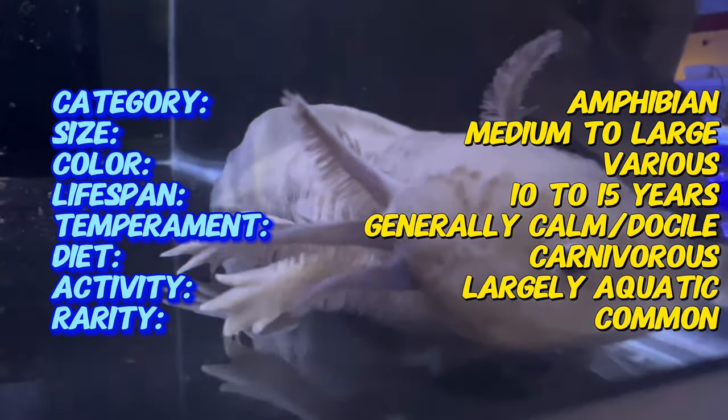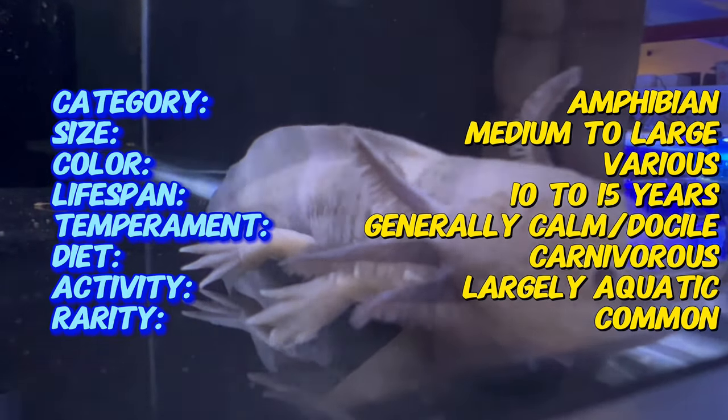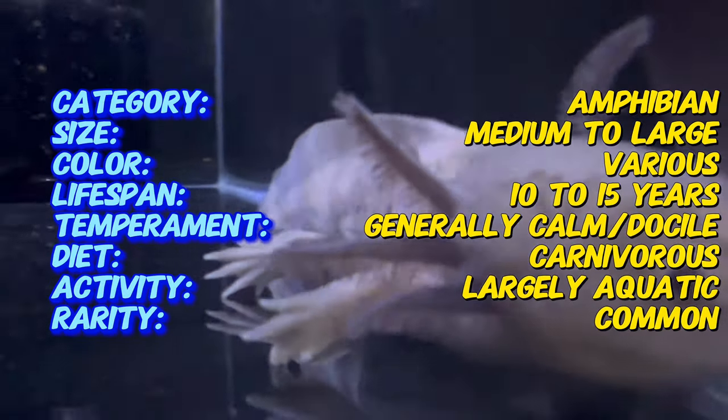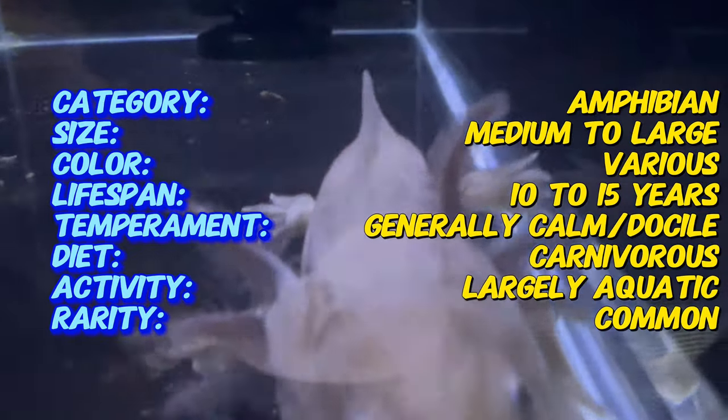Axolotls are remarkable for retaining their juvenile and aquatic characteristics throughout their entire lives, a phenomenon known as neoteny. Unlike other salamanders, they do not undergo full metamorphosis, allowing them to remain aquatic and maintain external gills.